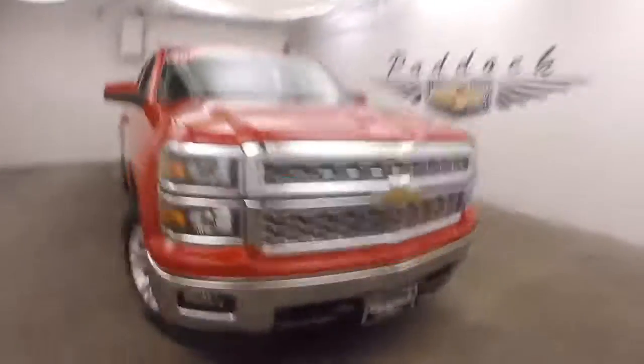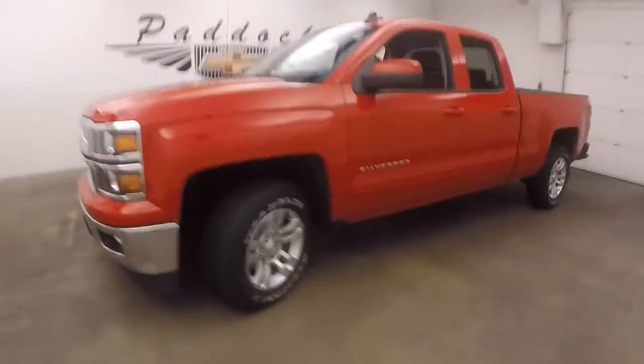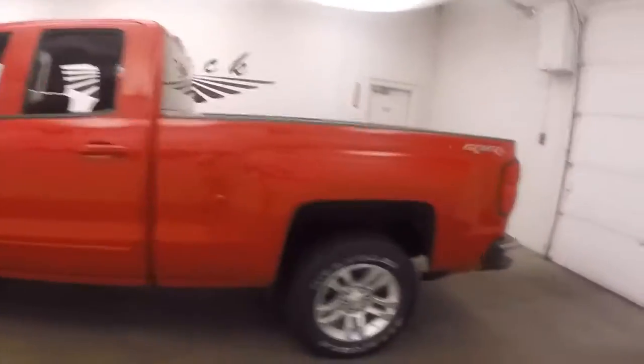2015 Chevy Silverado 1500. Nice victory red paint, nice alloy wheels, good tires. Struts in great shape, nice and straight.